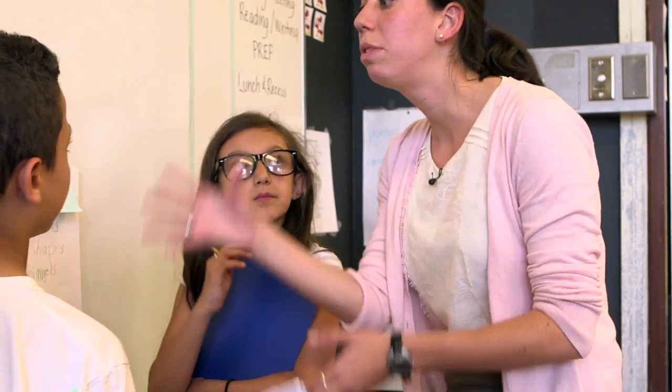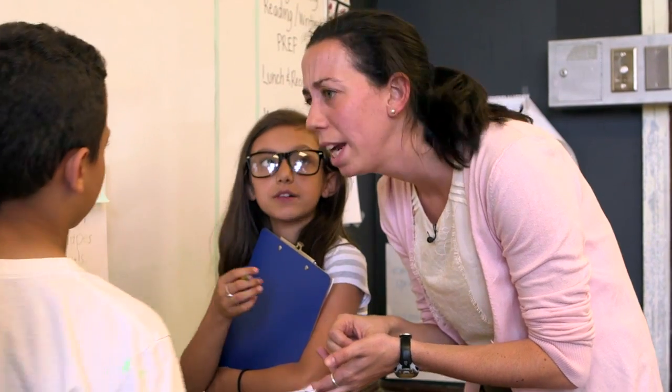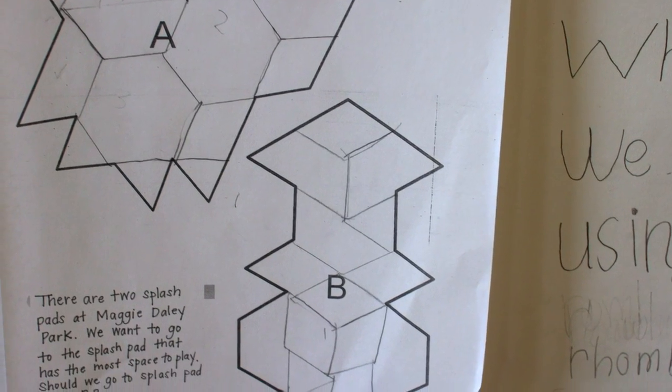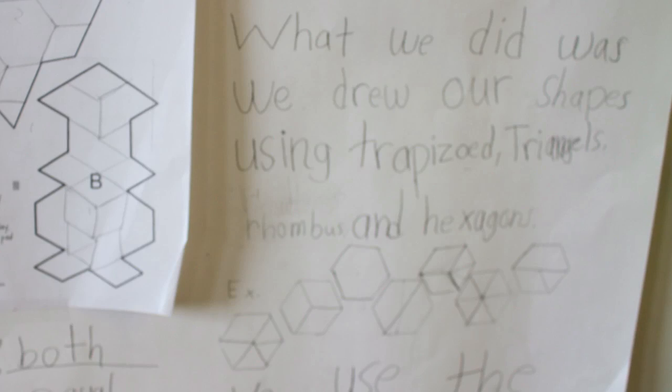Shapes and we decompose. You decompose the shapes into which shape? Triangles. And did they decompose, or did they compose a new bigger shape? They composed a new bigger shape. And what shape did they come up with? A hexagon.